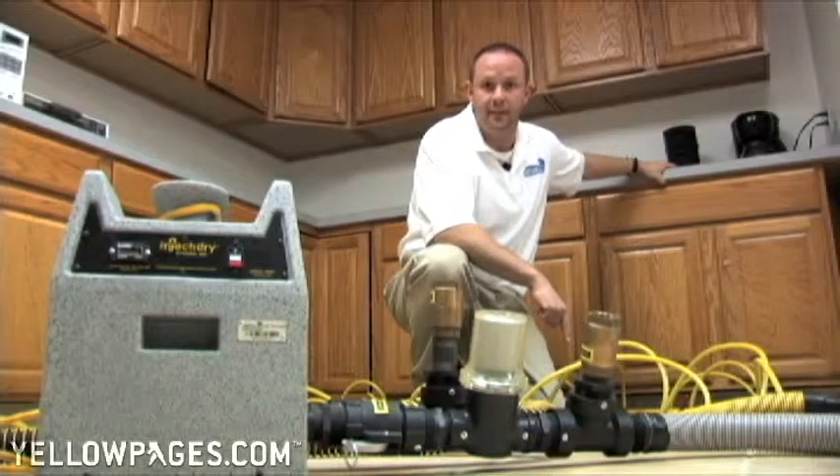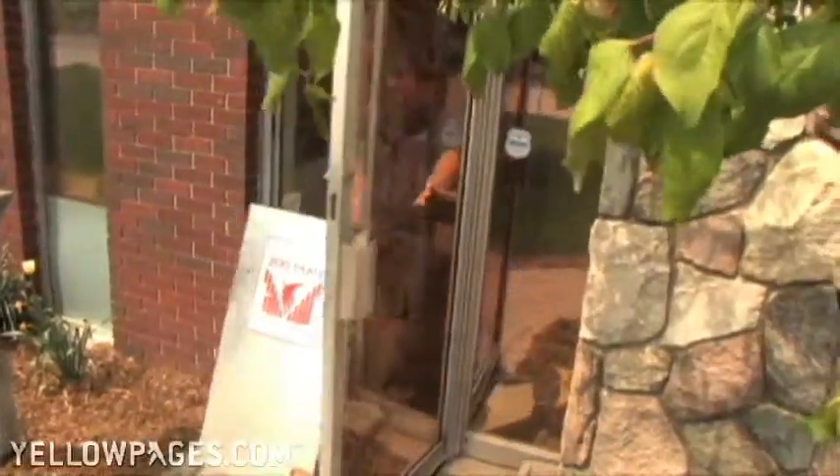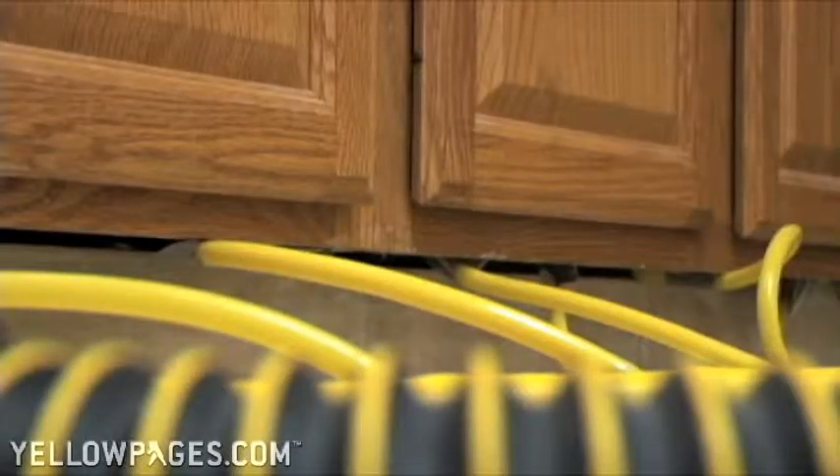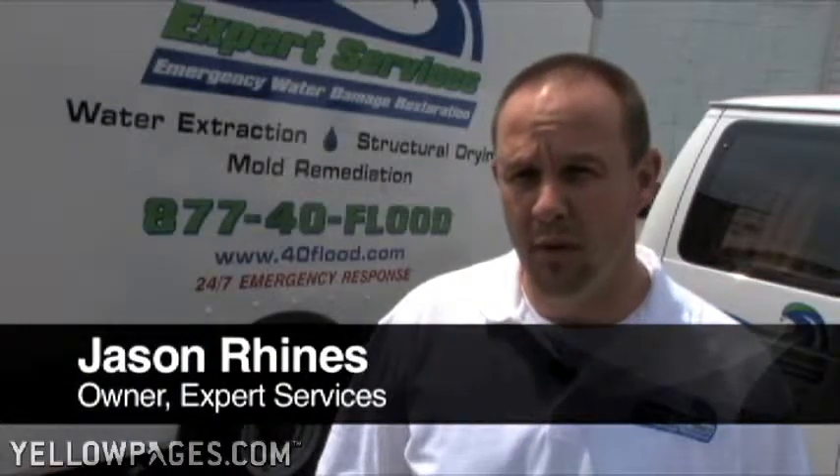We love helping people. This is our injection drying system. When we're called on site, people's homes have been devastated. We are actually removing the water from underneath the ceramic tile and drying those kitchen cabinets without removing them. They've had a flood, they've got a major mold problem.